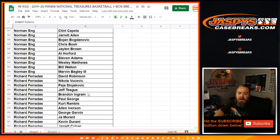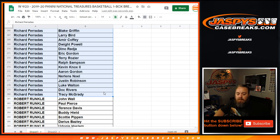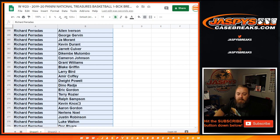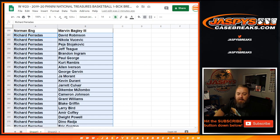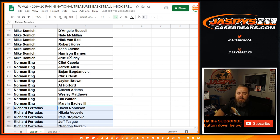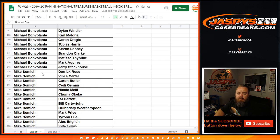Richard Faradis — here we go. You've got Kevin Durant, John Morant, David Robinson. Norman Eng, here are your teams — Marvin Bagley, Jaylen Brown back up to Clint Capela. Mike Samich, here's all your spots — Kawhi in there.